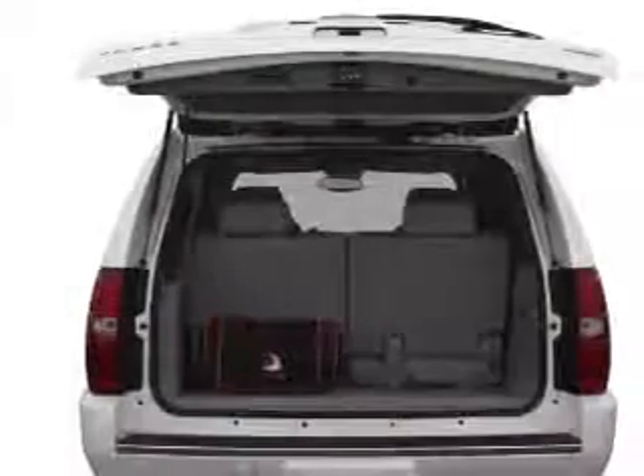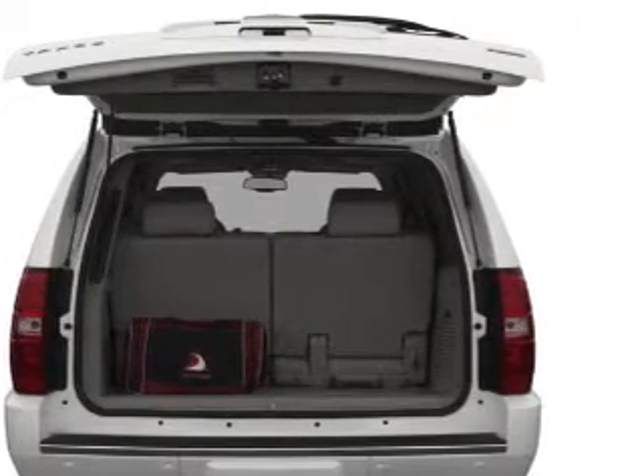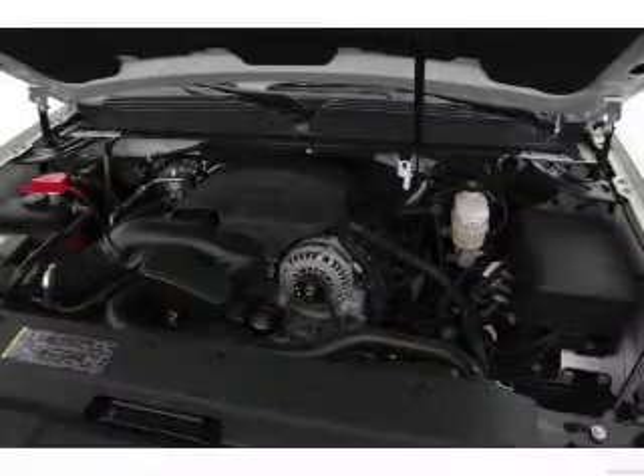Find your way easily with the included navigation system. Stand out from the crowd with premium wheels. Treat yourself to the splendor of a premium sound system. Anti-lock brakes help you bring your vehicle to a safe stop.